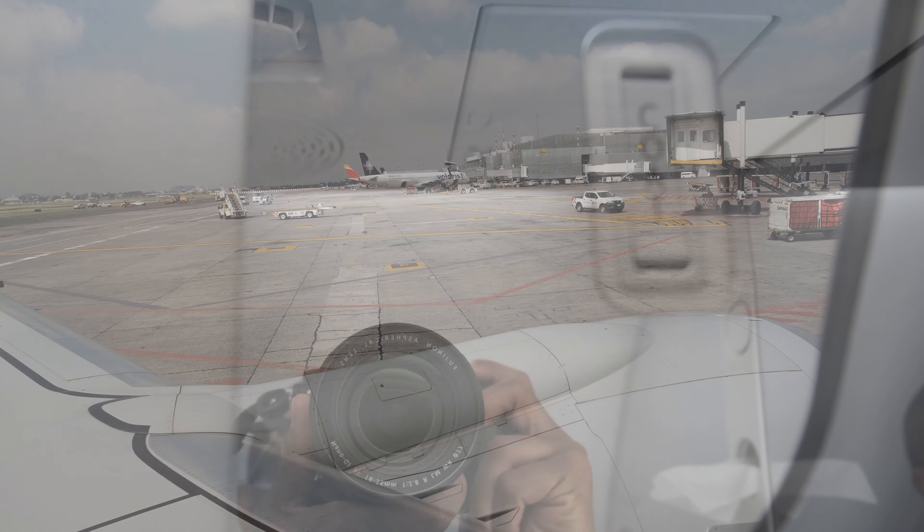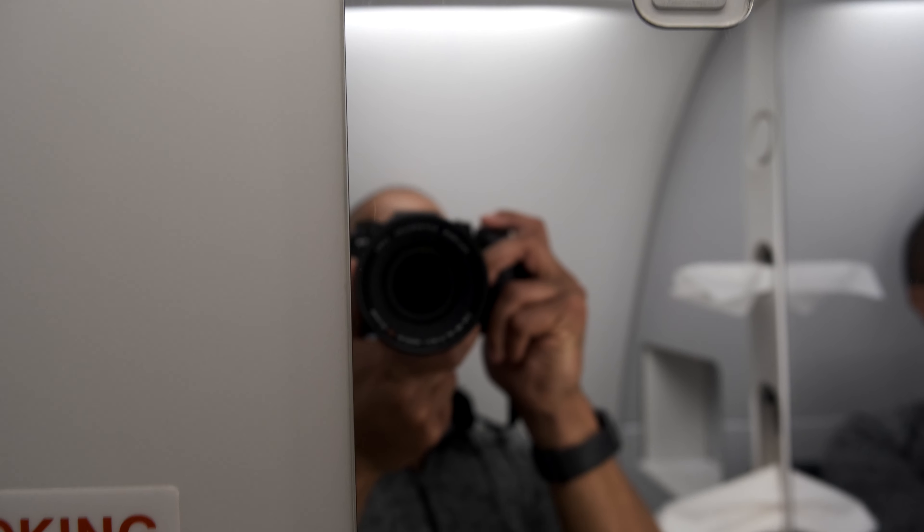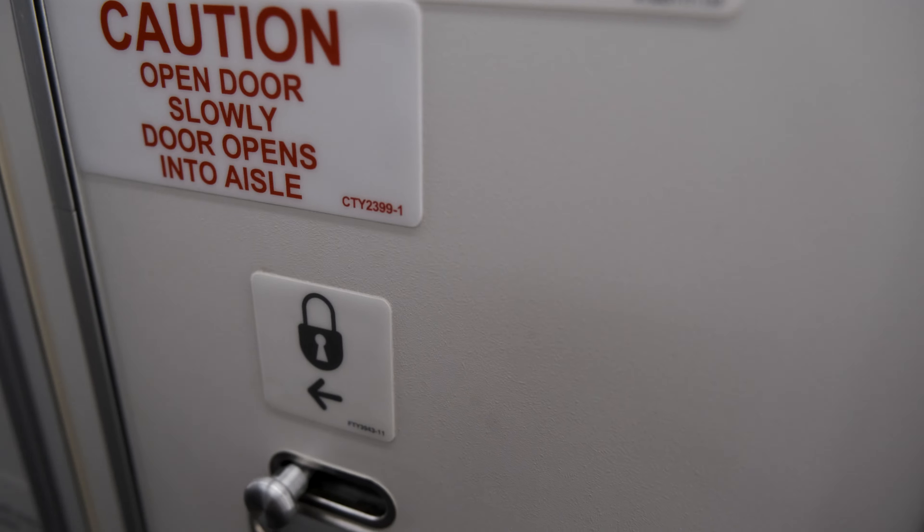You'll have to excuse me — I didn't have the takeoff footage on this because this should be the second to last one affected by my memory card issue. Everything after that should be good to go.